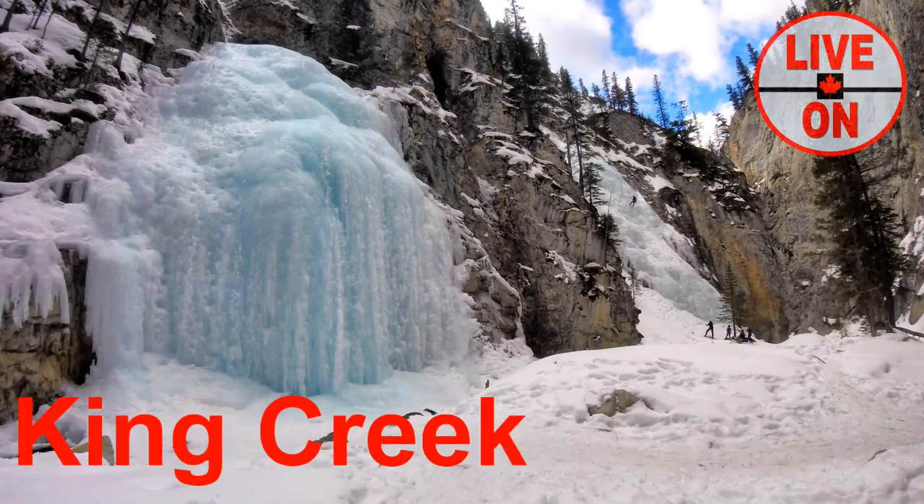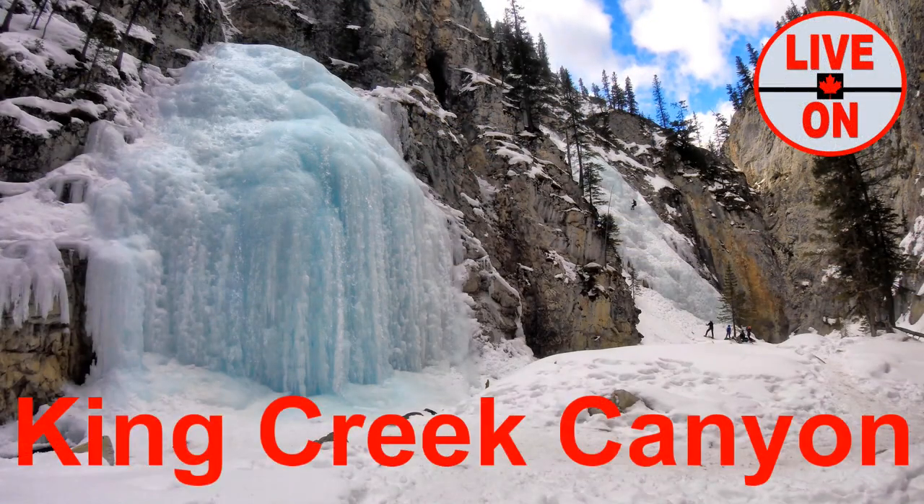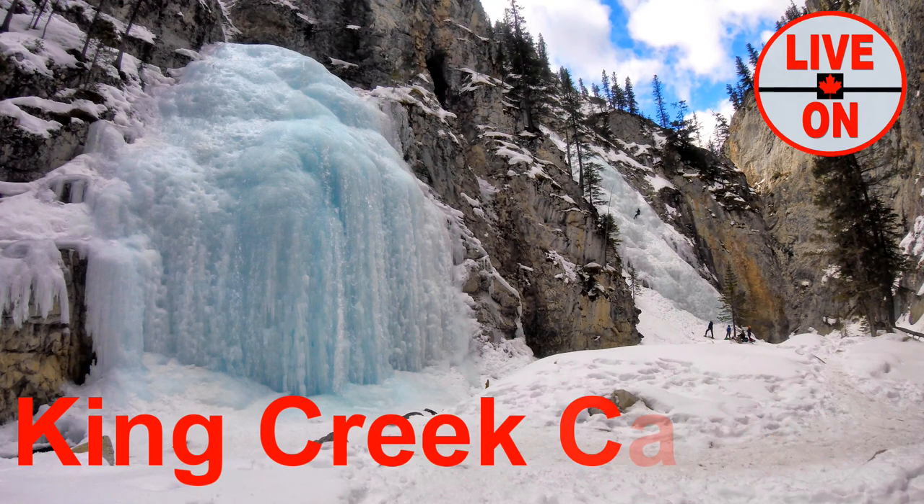Thank you very much for watching this video. If you enjoyed it, please give it a thumbs up and subscribe. Next week I'll be taking you on a short hike up King Creek Canyon, where we will see two beautiful frozen waterfalls. Cheers.